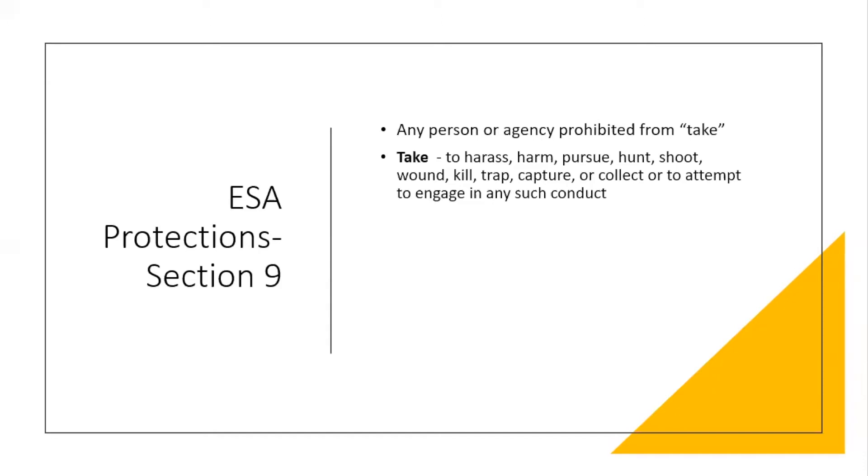Take is a really interesting word under the Endangered Species Act because it has specific meaning. Take means to harass, harm, pursue, hunt, shoot, wound, kill, track, capture, or collect, or attempt to engage in any such conduct. By law under the ESA, humans are not allowed to do any of these things to an endangered species.